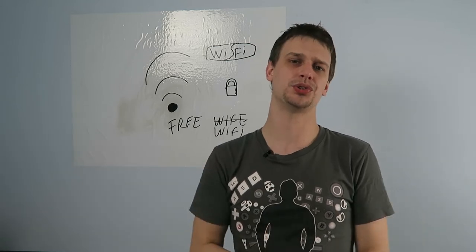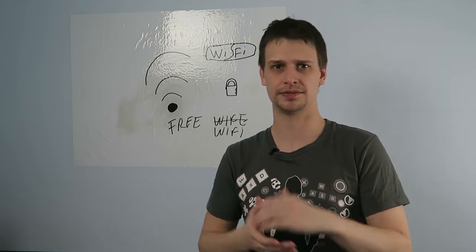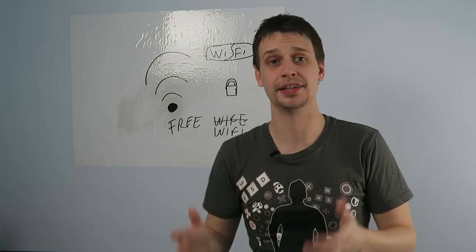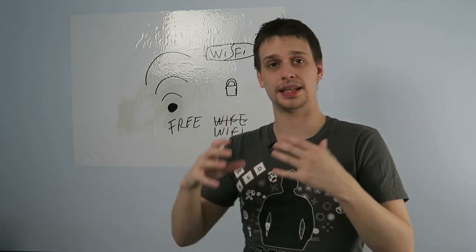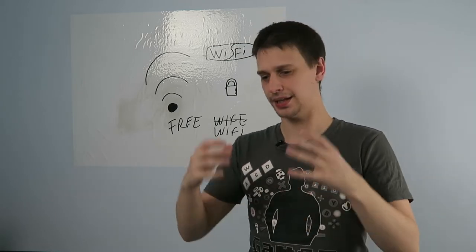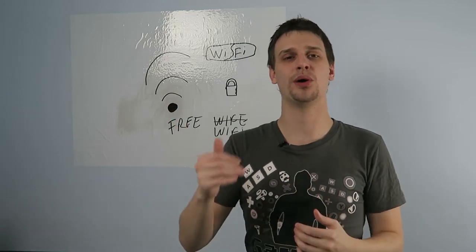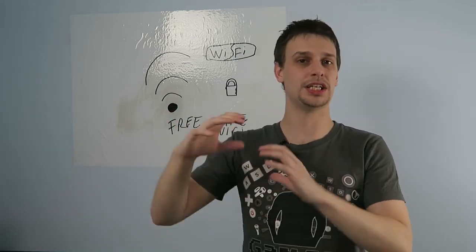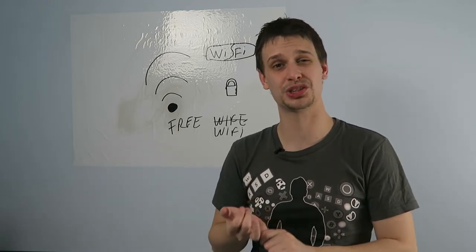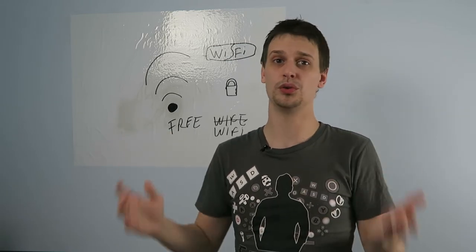There is one more advanced step you can take to secure your Wi-Fi network, and that is to have a MAC address whitelist or MAC address filter. This is what I do, and it's not supported by all routers, but the majority of routers do have it. Every device that has network capability has a MAC address, and this is a unique address that is assigned to that device. You can add a list in the router to only allow Wi-Fi connections from MAC addresses that you have specified in this whitelist. So even if they do have the correct Wi-Fi password to get onto your network, the router is going to stop them from connecting because they're not on the whitelist.